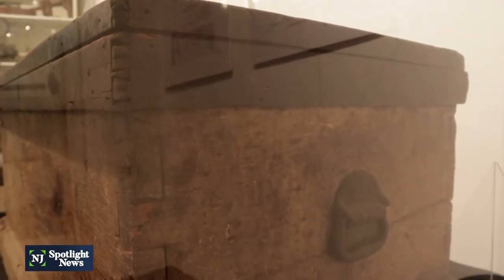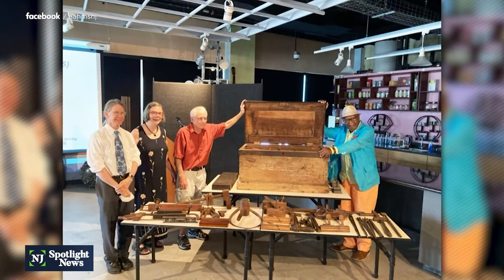The tool chest arrived at the museum on Monday morning after being passed down through Kida K. Cole's family since Lucy's death in 1875. The chest was passed on to Cole in 1974 when her father died.